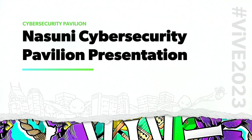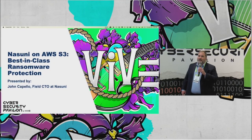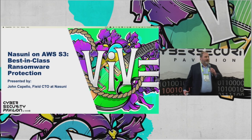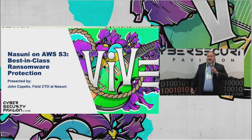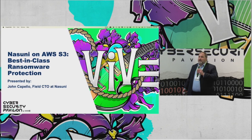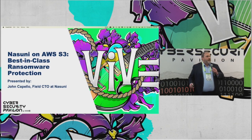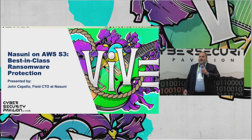Thank you everyone. I appreciate giving us the opportunity — Nasuni — to speak to you about best-in-class ransomware protection. It was incredibly helpful to hear the testimonials just before here, to hear Mason talk about what it was like to actually go through an attack. And I'd like to talk about a solution that we have at Nasuni. It's built on top of Amazon's S3. And the one thing I can say with pride: no Nasuni customer has ever had to pay the ransom.